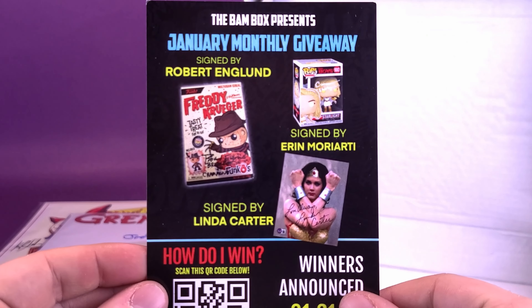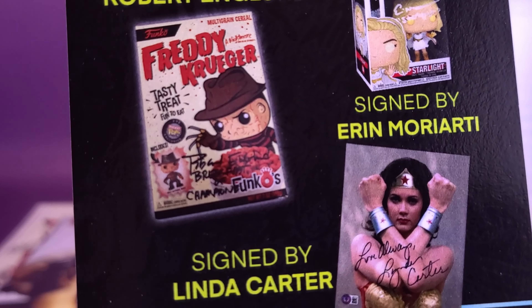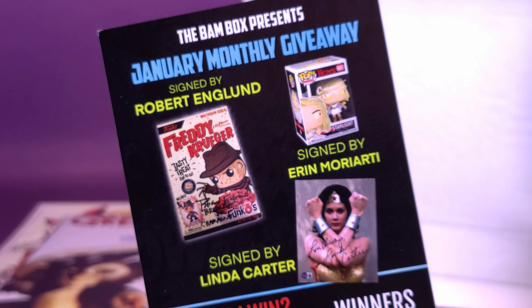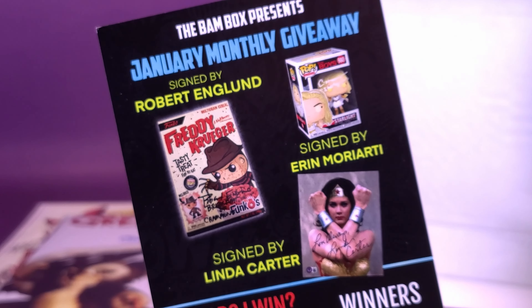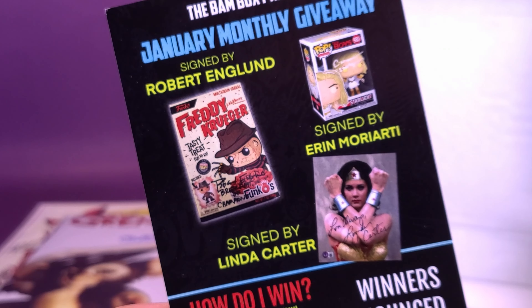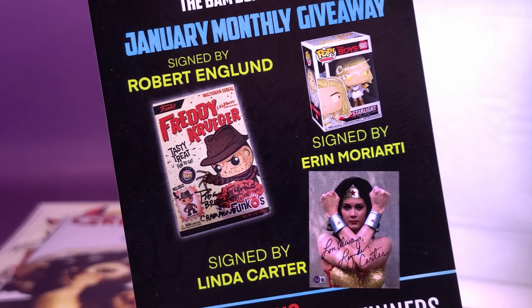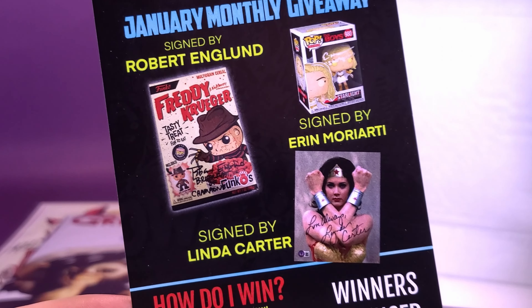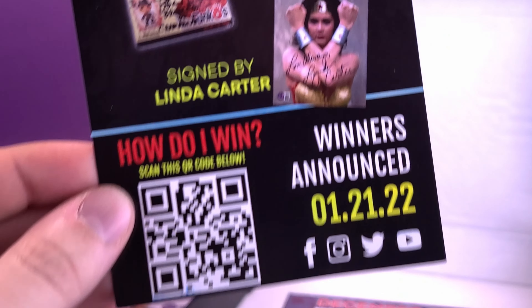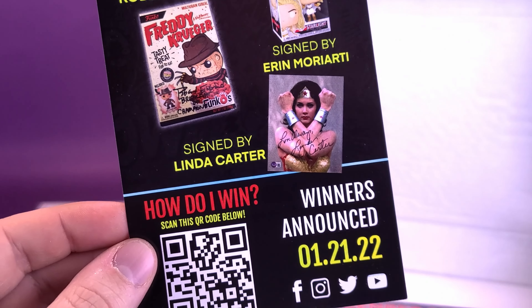Let's pull out the insert card — the BAM Monthly Giveaway. For the January monthly giveaway, you can still win a free signed Robert Englund Freddy Krueger Funko, or a boy's version of Starlight as a Funko Pop signed by Aaron Moriarty, or an autographed print of Linda Carter. Winners will be announced 01-21-22. Not sure if I'm going to be able to meet that deadline.